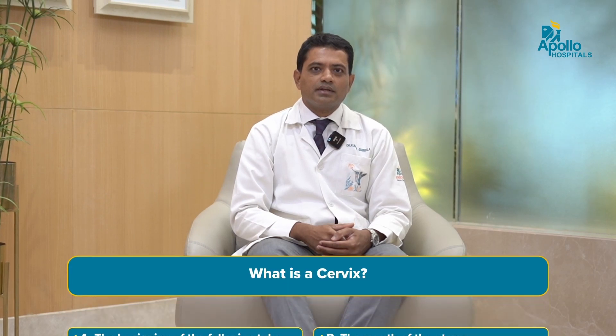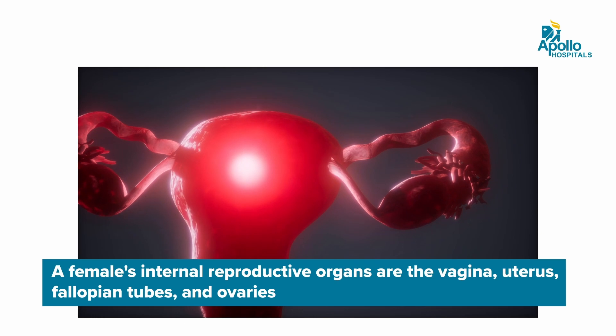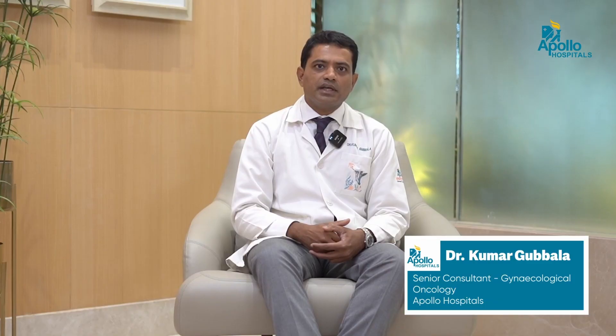In the next few minutes we'll be talking about cervical cancer, how it's diagnosed and treated. The female reproductive system consists of uterus, tubes, ovaries and vagina. The lower part of the uterus, which is also called the mouth of the uterus or the neck of the womb, is called the cervix. Any cancer developing from this part of the uterus is called cervical cancer.